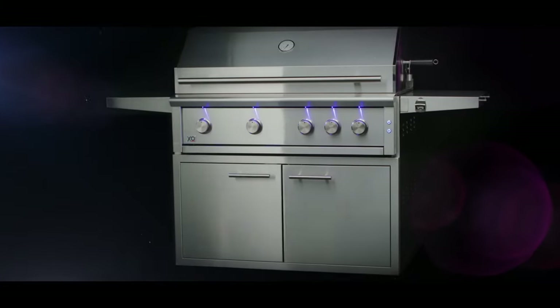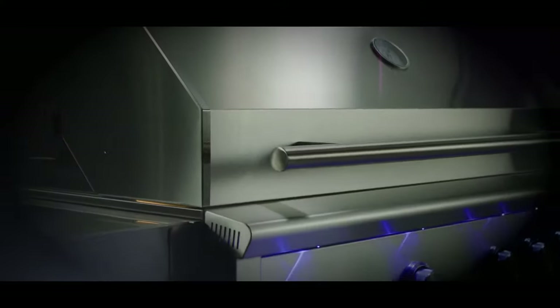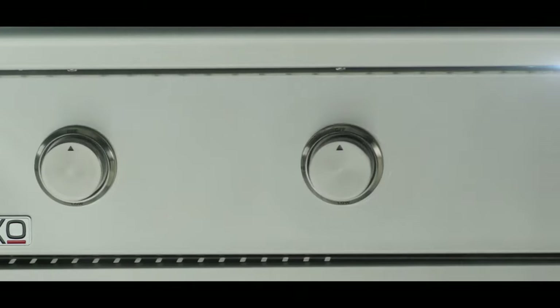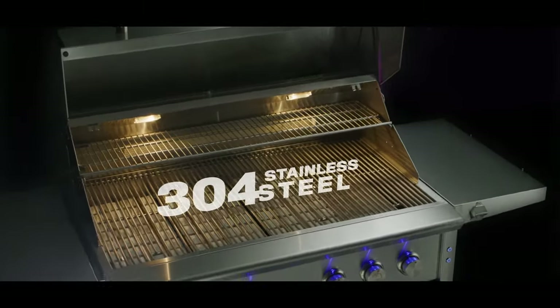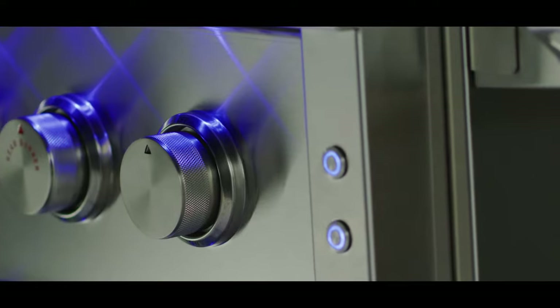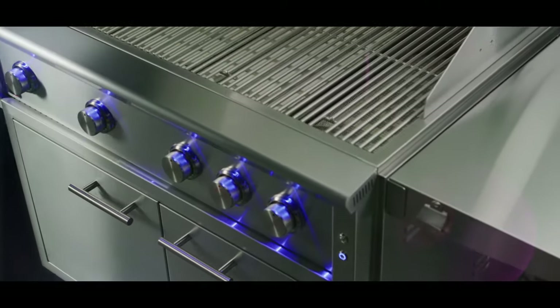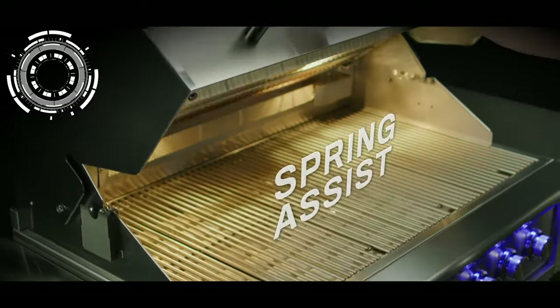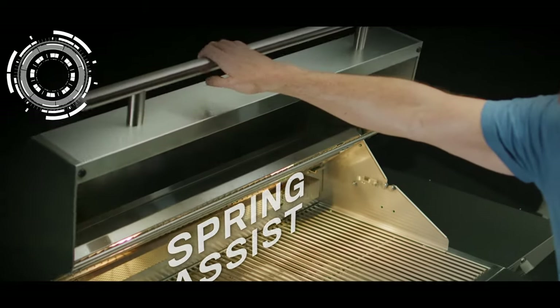Introducing the new XO Pro-Grade Luxury Grill. Meticulous attention to detail shows in the clean lines of the 304 stainless steel and elegant LED control panel lighting. Balanced with spring assist, the double wall stainless hood lifts and closes with ease.